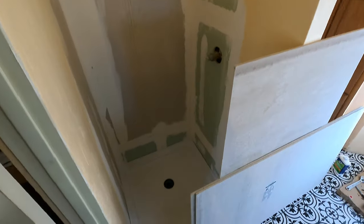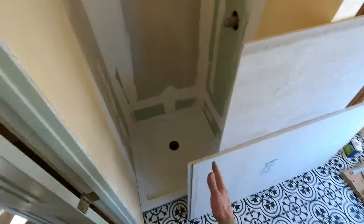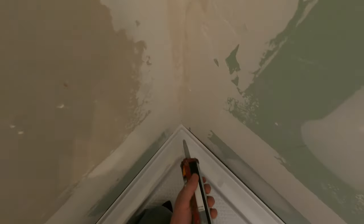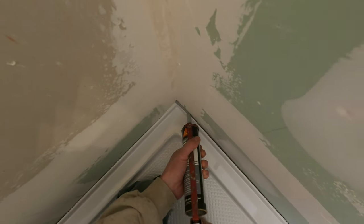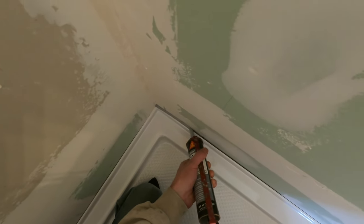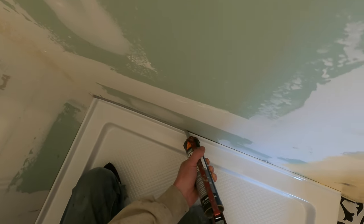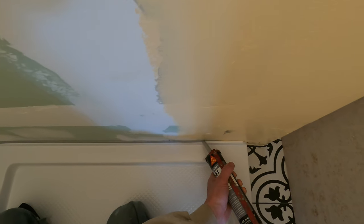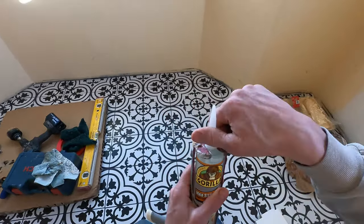My next step is to put the hardy backer on the sheetrock, but first I'm going to run a bead of Cicaflex around the rim here — not only to waterproof it right at the wall, but to give that hardy backer a waterproof seal when it sits down on this shower surround. Gorilla max strength construction adhesive, clear.